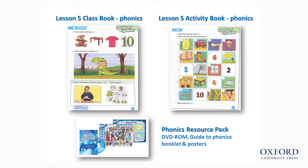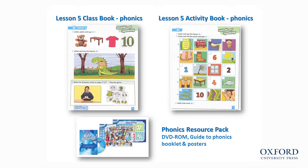In Big Surprise, we use the synthetic phonics approach. The synthetic phonics approach is used in English-speaking countries around the world. The sounds and speaking section in lesson 5 is to help children begin to recognize initial sounds in words they know, and to use that knowledge to begin to recognize new words from the unit.